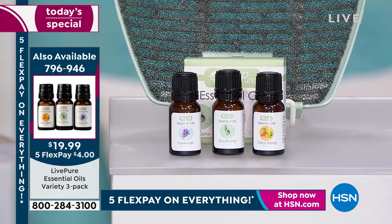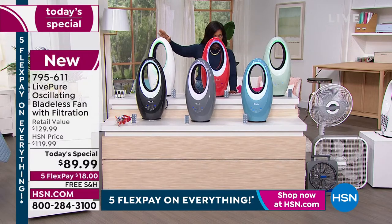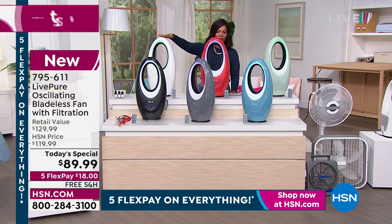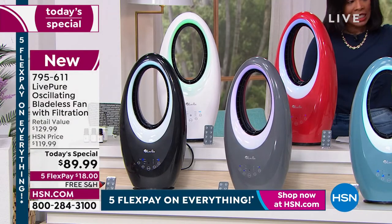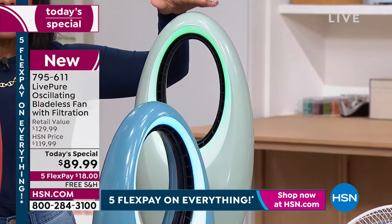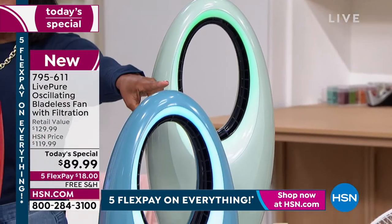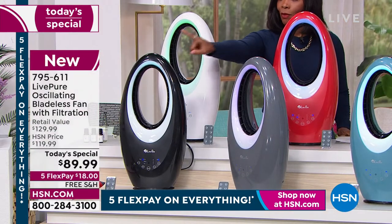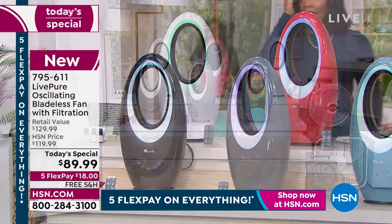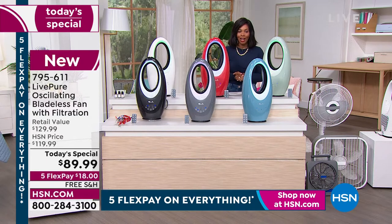They've really combined all the pieces that make our home comfortable. Color options include pearl white, red, sage, deep teal, graphite, and black. Today only it's $89.99 with free shipping and a flex pay of $18.